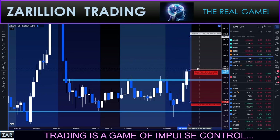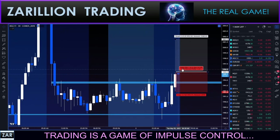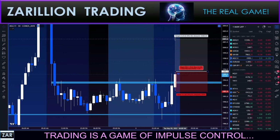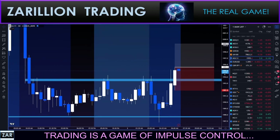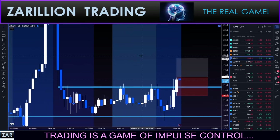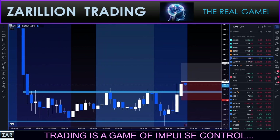This is not a live order yet, by the way - I'll tell you when. Okay, order is live - it's a live buy stop order. Here we go.